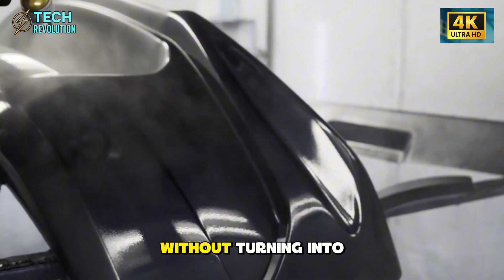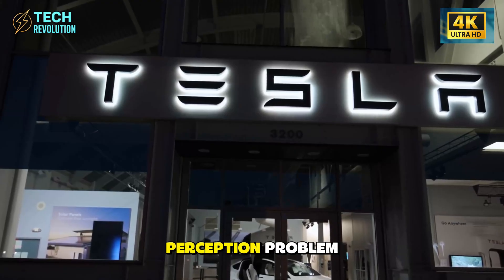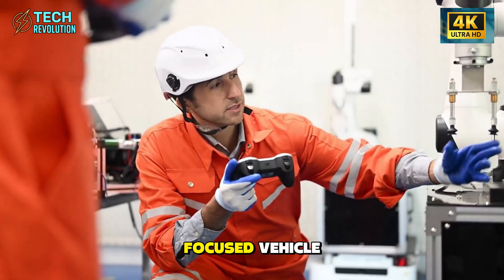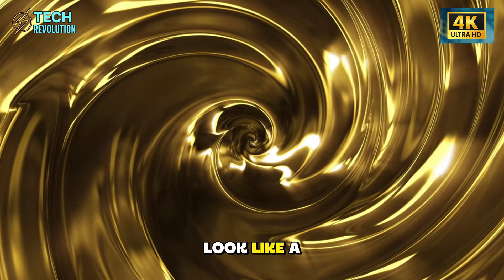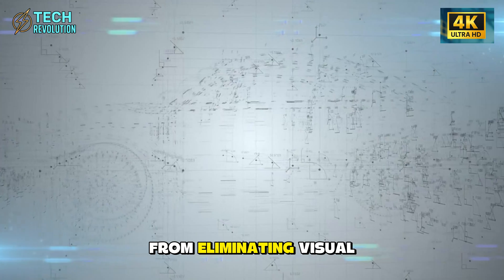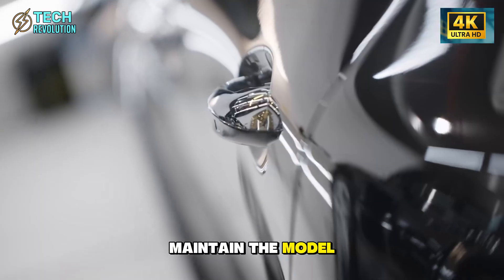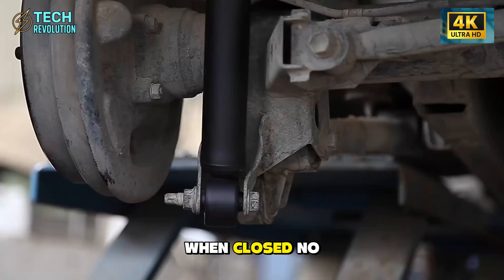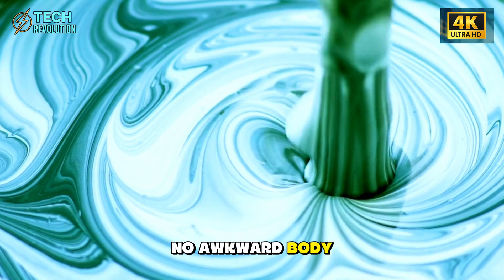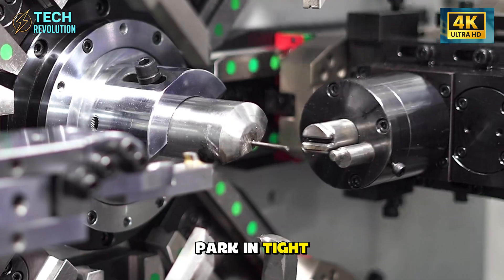Tesla faced a perception problem: how do you create an accessibility-focused vehicle without making it look like a modified medical transport? The answer came from eliminating visual compromises. The butterfly doors maintain the Model 2's sleek profile when closed — no external hinges, no awkward body modifications. The 60-centimeter side clearance means you can park in tight spots without sacrificing the ability to actually exit the vehicle.